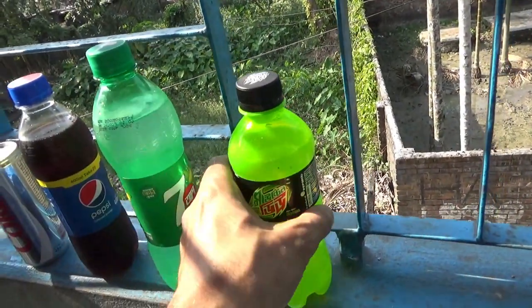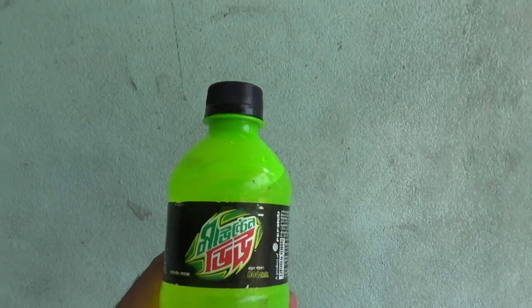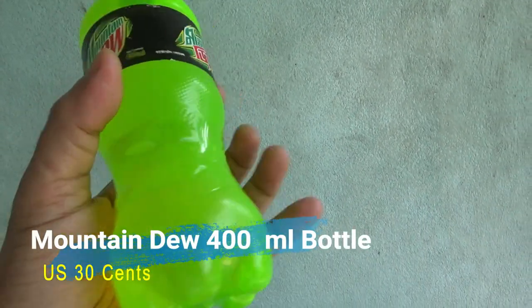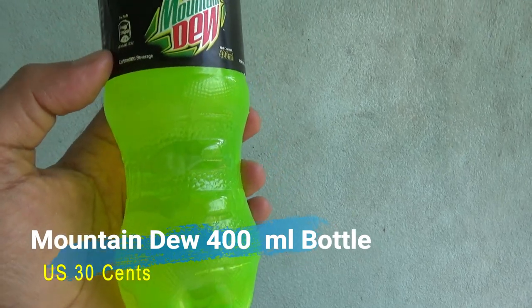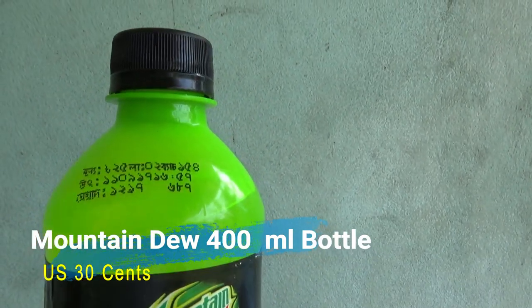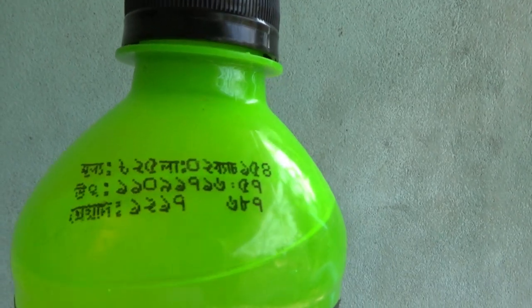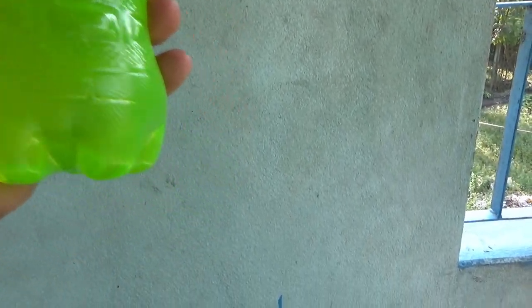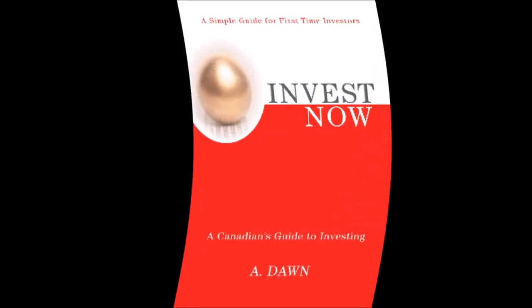The last one I have is a bottle of Mountain Dew, and this one is 400 ml, which is only 30 cents. So these are very cheap compared to other countries in the world, and most possibly the cheapest in the whole world. If you like what you see, please give it a thumbs up and consider subscribing. Thank you.